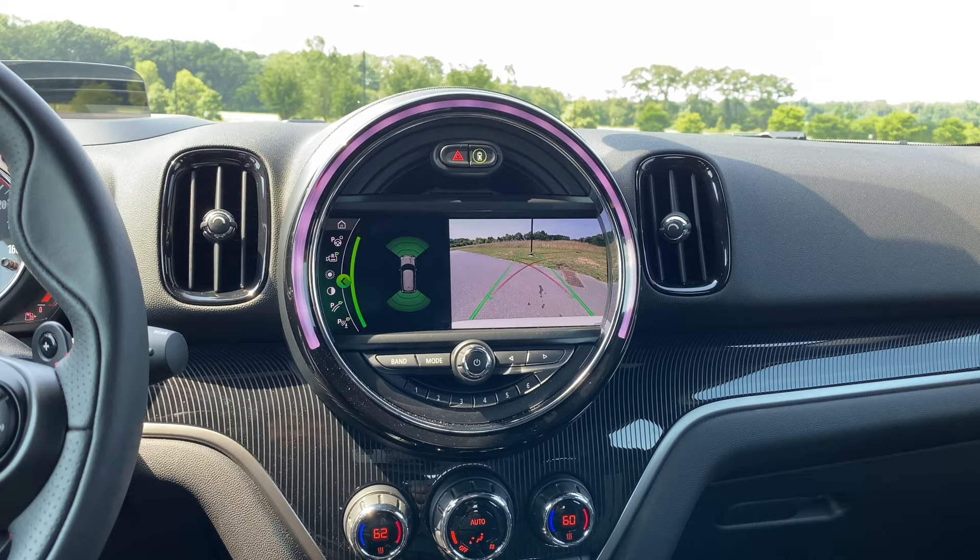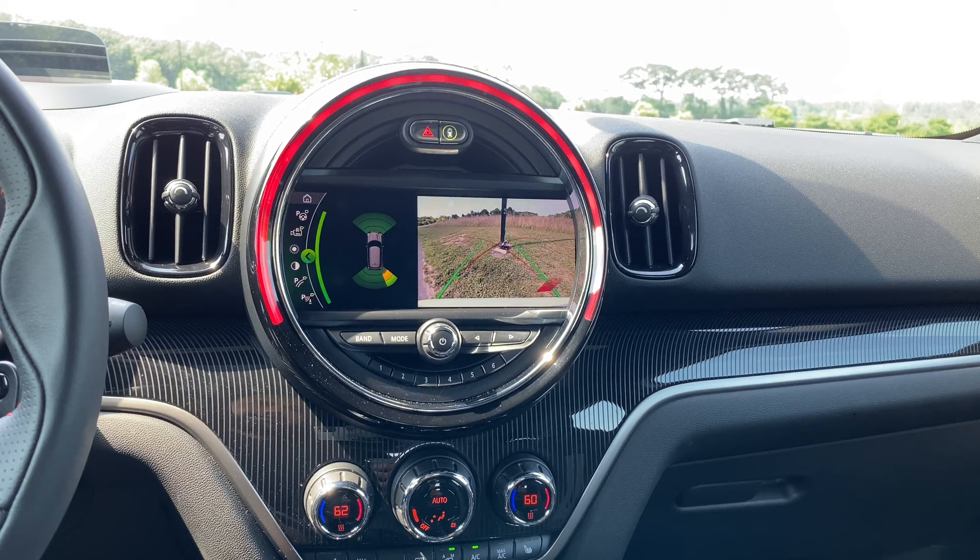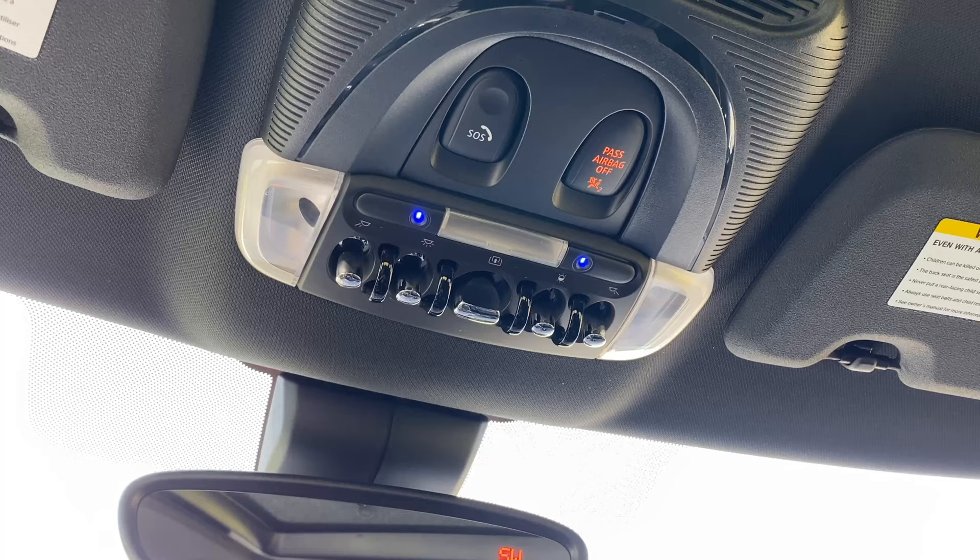Very cool, very interactive. Probably the coolest use of the interactive lights is for the parking sensors. Say I'm backing up — it'll remain white to let me know I'm in the clear. As I slowly go back, it'll turn yellow to let me know I'm getting closer to an object. And then when I'm about to cause some damage, it'll display red and tell me, don't damage your Countryman, you idiot.